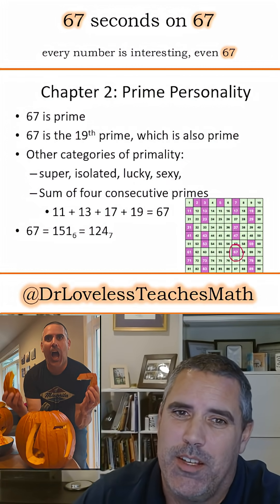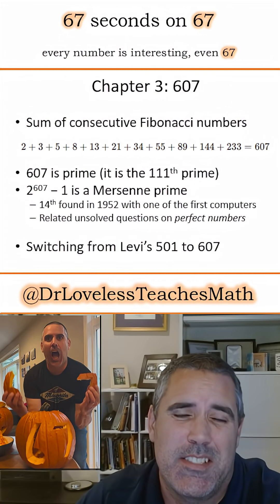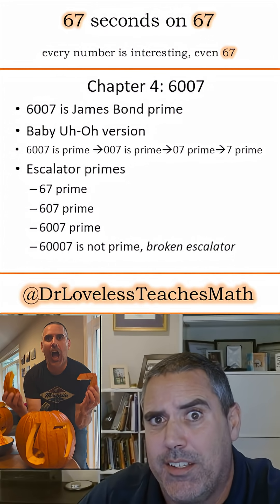67% of my students never laugh at any of my jokes. 67 is a prime with many interesting prime properties. Its cousin, 607, is the sum of 11 Fibonacci numbers and also a Mersenne prime. I'm going to switch from Levi's 501 to 607 because it's cool — also because I've gained a little bit of weight.